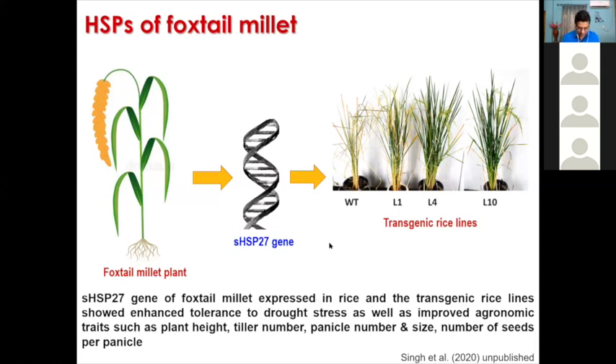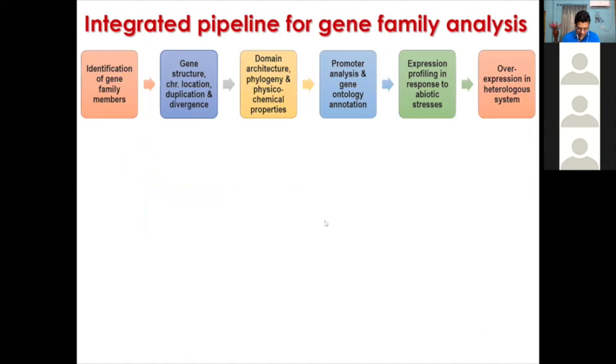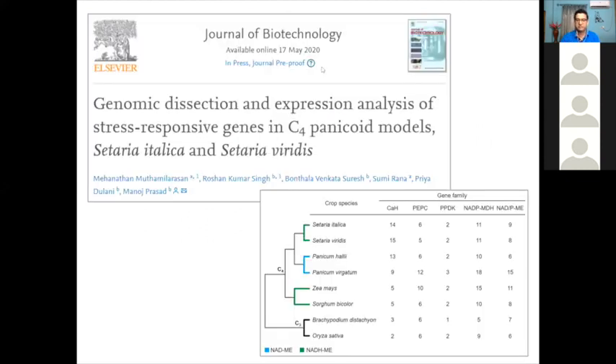We established an integrated pipeline for gene family analysis and identified several candidate genes from 584 genes annotated as responses to water. We are now functionally characterizing each of these genes. Very recently, in May, we also studied the C4 photosynthetic genes in foxtail millet and its wild relative Setaria viridis, and we published that in the Journal of Biotechnology. Our analysis has opened an avenue for further research in foxtail millet for characterizing each of the candidate genes.